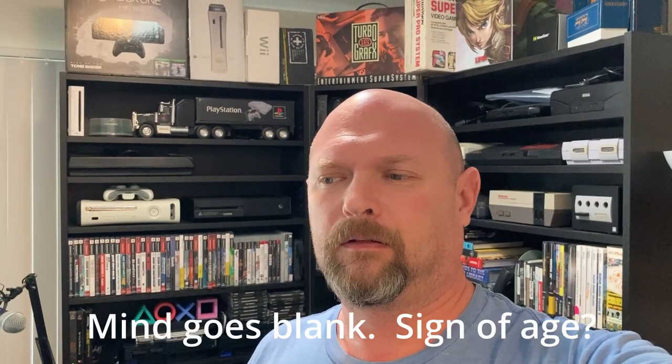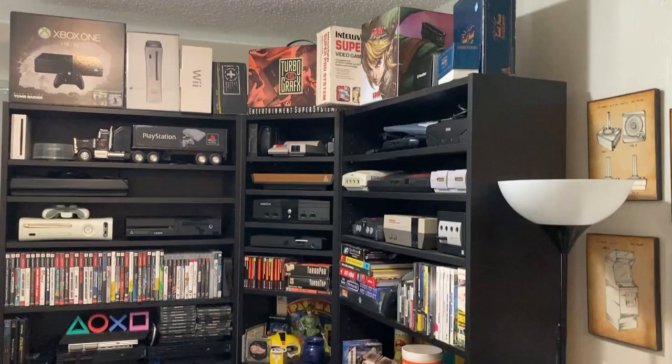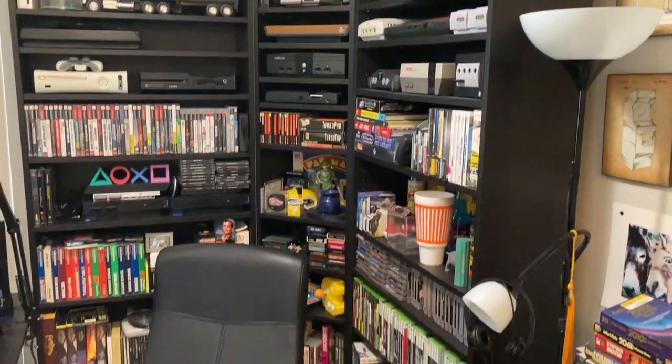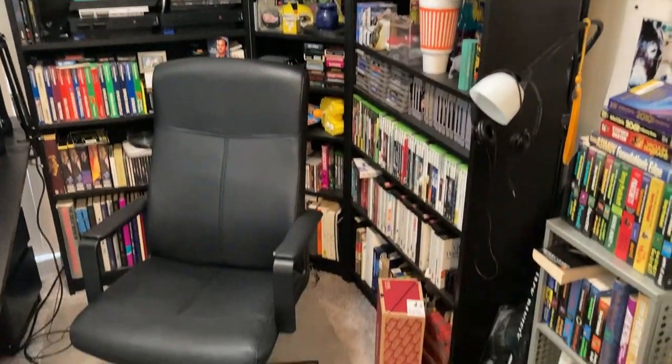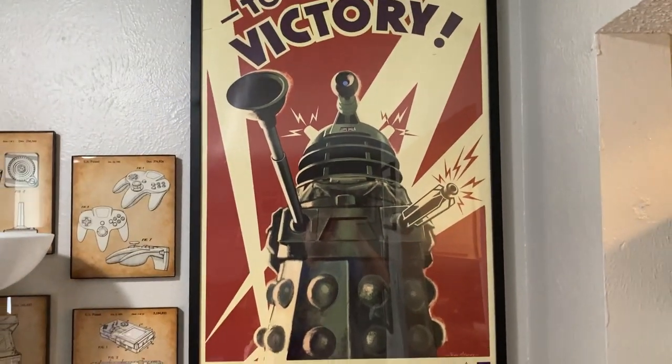Alright, I've been talking about doing one of these for a while, so now I'm finally gonna do it. Let's just get to it. Kind of a basic overview of the game corner — I've got some art, you can see me in the reflection.